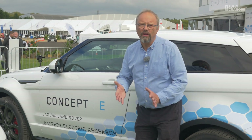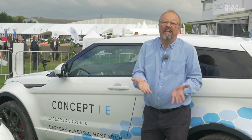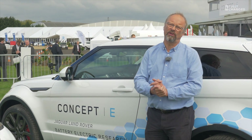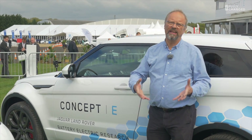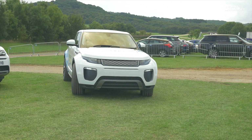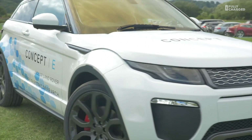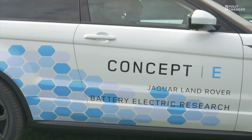Hi and welcome to another episode of Fully Charged, this time coming from Cenex LCV 2015 — LCV, low carbon vehicle. There's an enormous amount of cars here. What I'm sitting in at the moment is amazing — I'm not allowed to drive it. This is an experimental concept car from Range Rover, the Range Rover Evoque Pure Electric. I've just seen it going along; it's a really nice looking car. This is really where you can see the cars that will be coming into the market in the next two to five years.